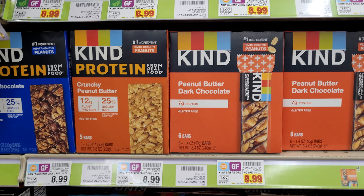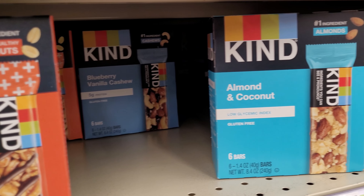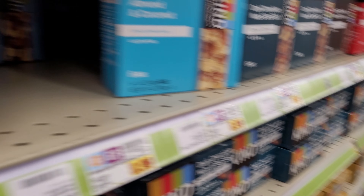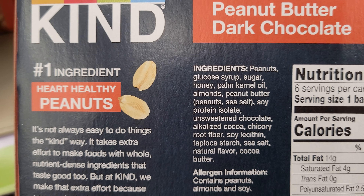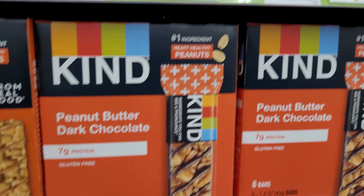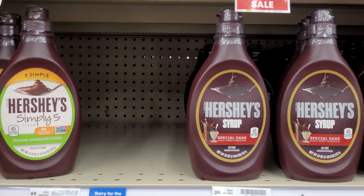I've mentioned this before but just in case: the Kind bars are vegan. If you look at the ingredients — like on this blueberry one — there's no dairy whatsoever. There might be honey, and some people consider honey to be vegan while others don't, so it's up to your discretion. This other one doesn't contain honey or any dairy, so it's 100% vegan. I also checked and all the Hershey's syrups here have no dairy or animal products, so those could be considered vegan too.